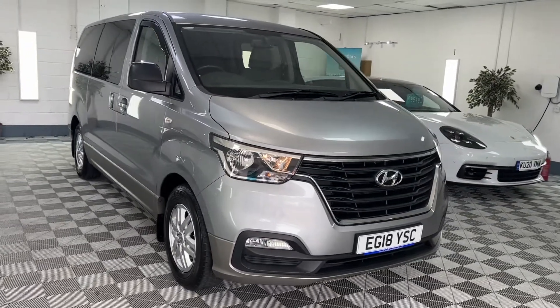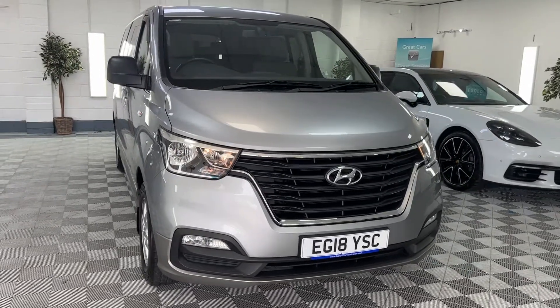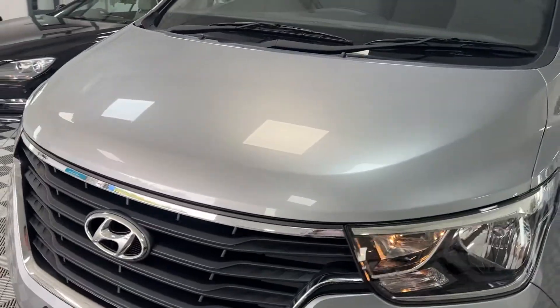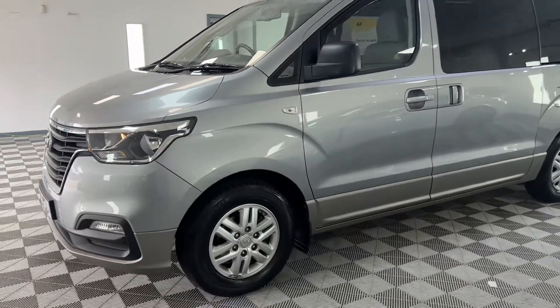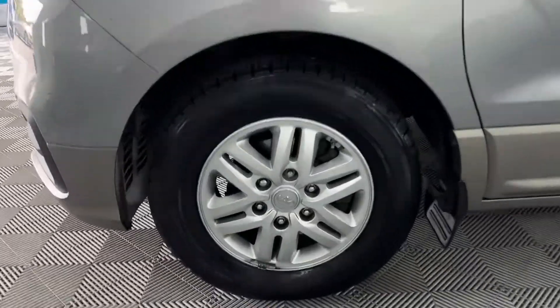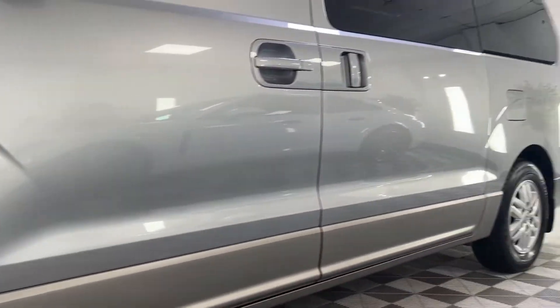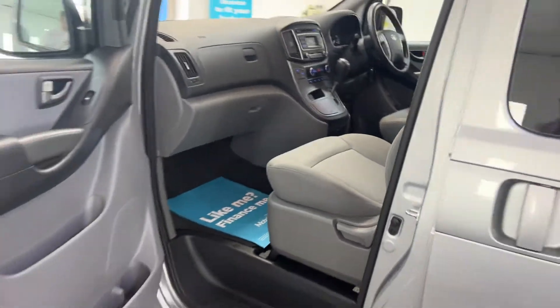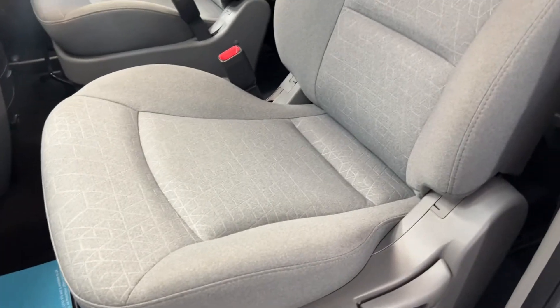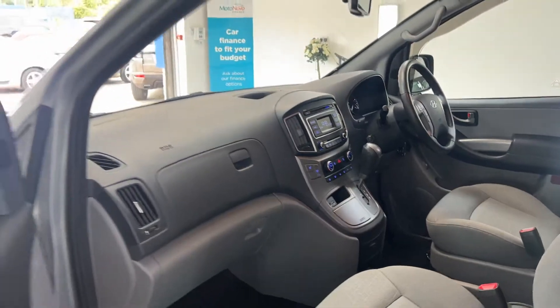Here we have a 2018 Hyundai i800 2.5 diesel automatic in metallic gray. This car has only covered just over 10,000 miles and is exceptionally clean — probably the nicest example of one out there, previously glass to the rear. It has to be seen to be appreciated. It's from a very fussy customer of ours. It's automatic of course, and finance is available, so please give us a call for monthly figures.